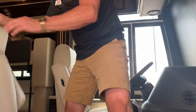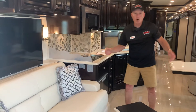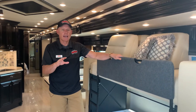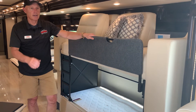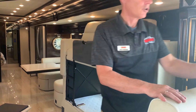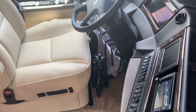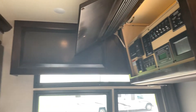Welcome home — here we are on the Dutch Star 4328, 2020. This has the Spartan chassis, so among other things it has a collision avoidance system already built in, 360-degree view, and all the electronics you're going to need, including phone chargers, wi-fi, and your Wine Guard setup. Your leveling system is all right here — very simple to use — and all your controls to function the coach, including your remotes for your awnings.